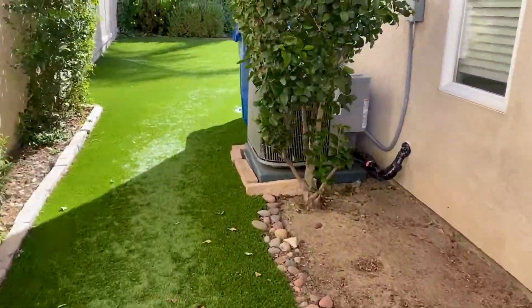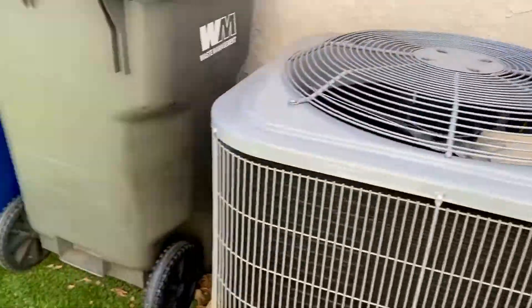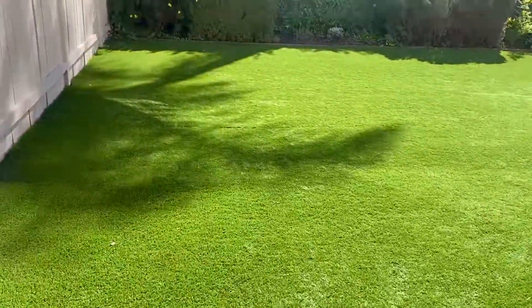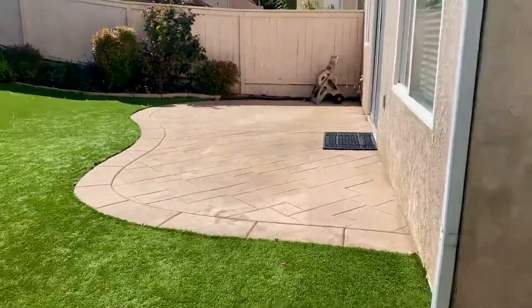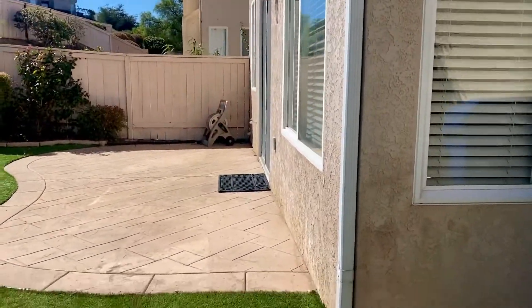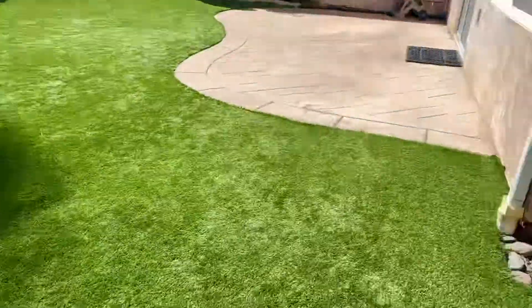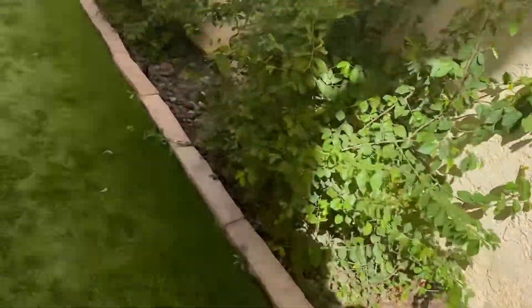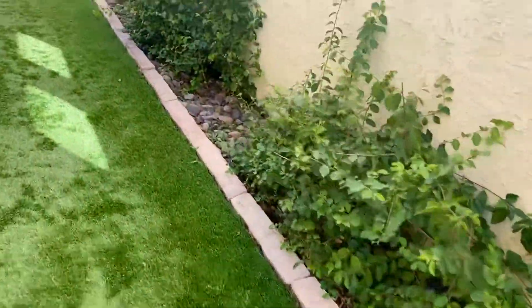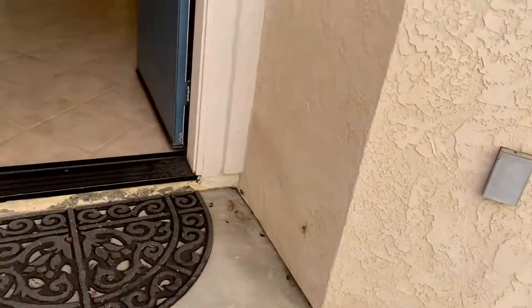It has a nice air conditioning and heating system, lovely maintenance-free backyard with slab patio. Maintenance-free yard, going inside.